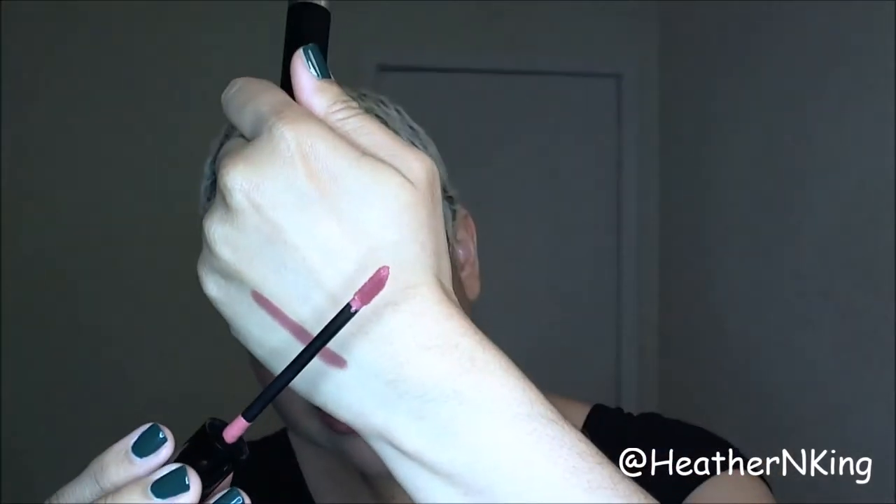Let's move on to the actual LaMarc Lip Crème — again, this is in the shade Truth or Bare. It's just got your standard slanted doe foot applicator. Let me apply that for you. Now let's talk about the formula. When I first got this I didn't read up too much on it, just kind of tried it out and played with it, then read up on it. Let me give you guys a swatch — I know you're waiting for that.